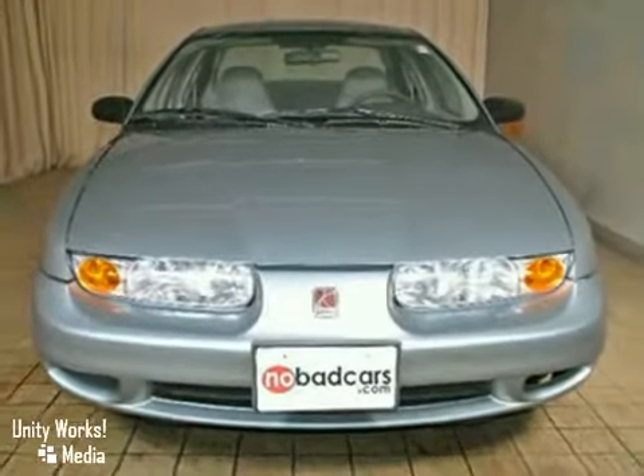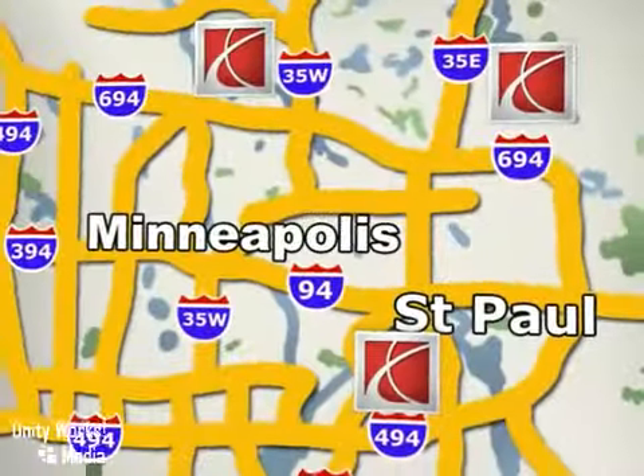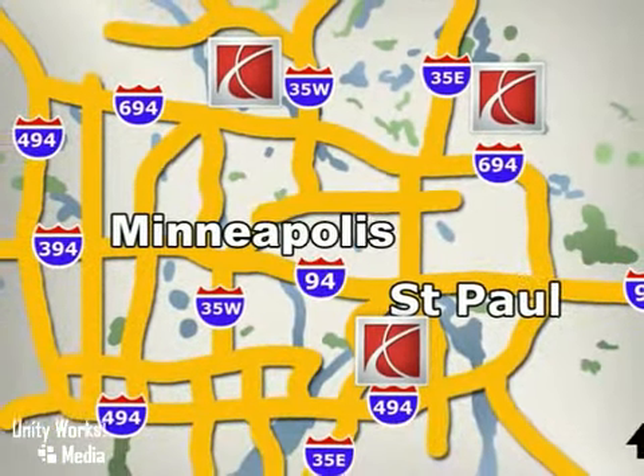Come on out and take a look. Saturn of St. Paul — why buy or service your vehicle anywhere else? Stop in today at any of three convenient locations and experience the Saturn of St. Paul difference.